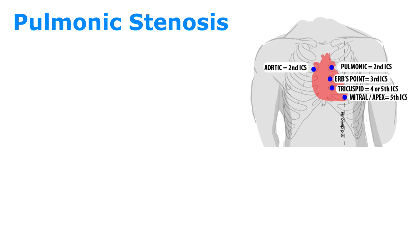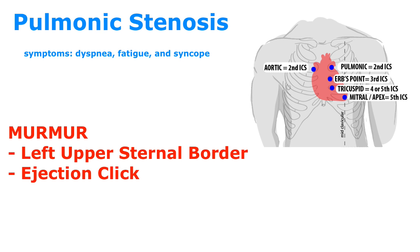Moving on to pulmonic stenosis. Pulmonic stenosis presents with dyspnea, fatigue, and syncope. It is heard best at the left upper sternal border, and you can hear an ejection click. Treatment is balloon valvotomy, and surgery is an option once symptoms or the stenosis becomes severe. Let's listen to pulmonic stenosis.